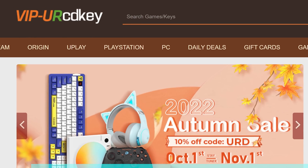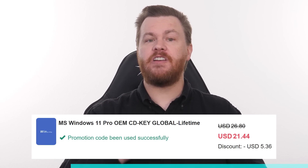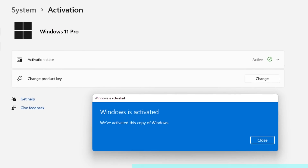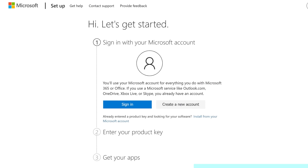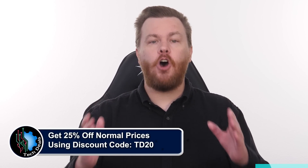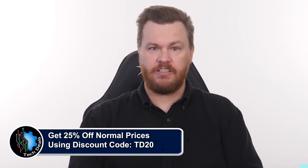Looking for a Windows 10 or 11 product key but don't want to spend $100 to $200? Our sponsor URCD Keys provides discounted Windows keys: $15 for Windows 10 Professional, $21 for Windows 11 Professional, and just $60 for Microsoft Office 2021 Professional Plus. These product keys are the real deal — they activate directly with Microsoft Online, link to your Microsoft account, and they work forever. For Windows, go to Settings, Update and Security, Activation, click Change Product Key, and paste the key. For Office, go to setup.office.com, sign in, paste the key, and download Office 2021 Pro Plus directly from Microsoft. Use discount code TD20 to save 25% off the already deeply discounted prices. We have been using URCD Keys for almost five years now without any issues.